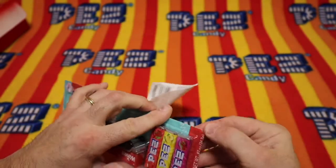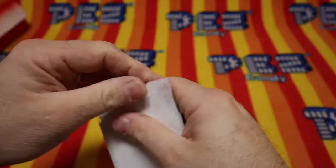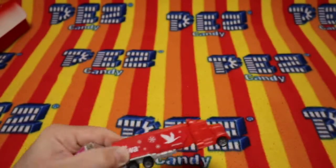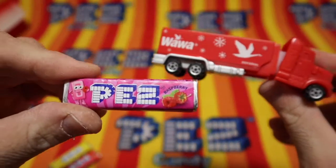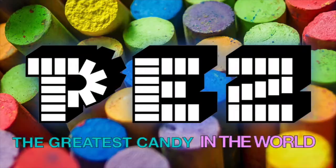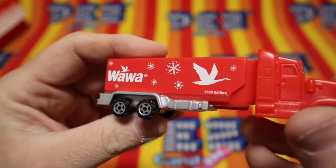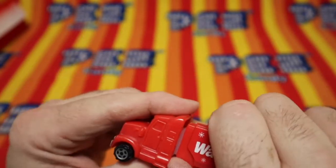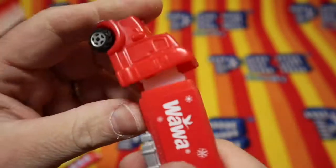That's going to be a tricky one to open here. Pez, the greatest candy in the world. And a toy you can play with. This is a 7.5 Main China Big Rig. You open it up like so. That's where your candy would go. It kicks it out there.